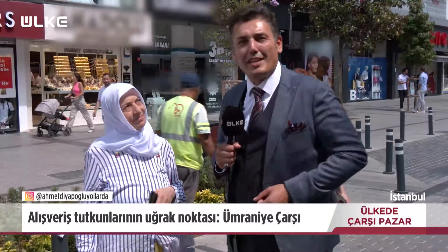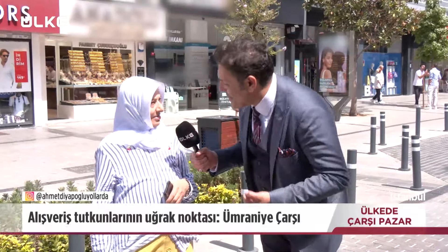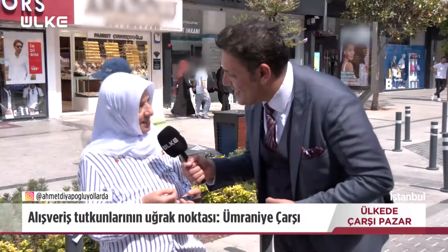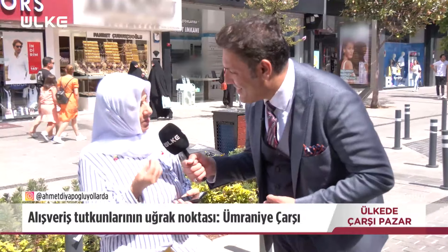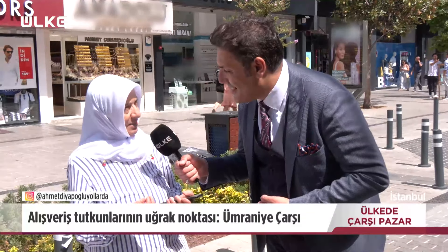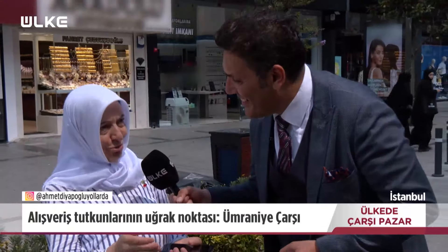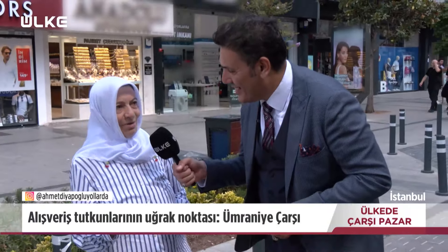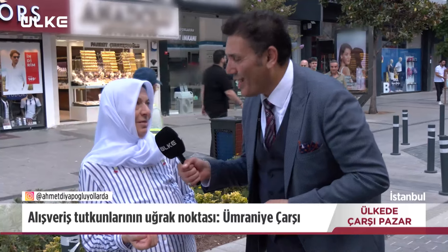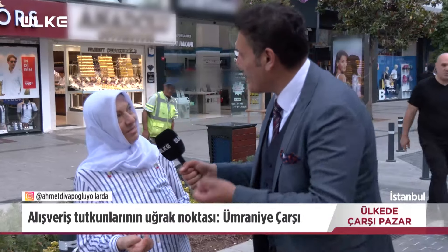Ümraniye Çarşı'da gezerken çok kıymetli bir izleyicimize denk geldik, kendisi bizi izlediğini söyledi. Sizi tanıyabilir miyiz? Ben ev hanımıyım. İsminiz? Nazmiye. Siz alışverişlerinizi nasıl yapıyorsunuz? Üstüme kıyafeti 3 senede bir alıyorum. Pazara gidiyorum, yiyeceğimizi alıyorum. Pazarda fiyatları araştırıyorum, uygun fiyatları ve doğal yiyecekleri tercih ediyorum. Hemen almıyorum, çok araştırıyorum.